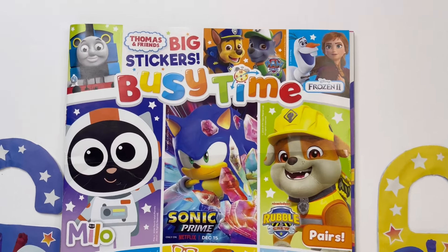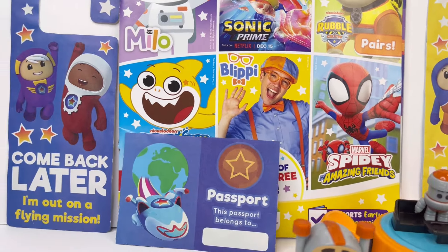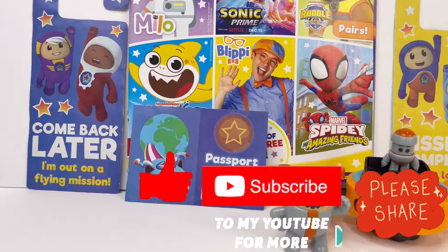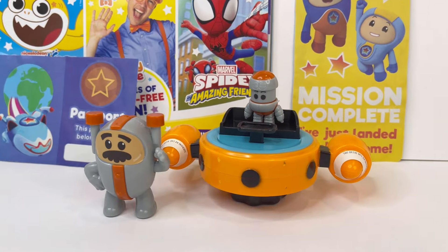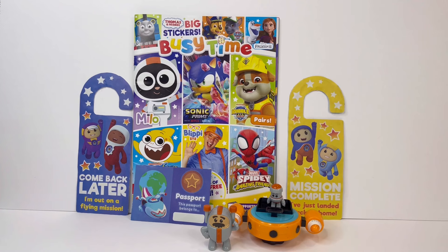So guys, I hope you enjoyed this video today. I want to ask for your help — please help me by pushing that subscribe button and subscribe to my channel. And for the ones who have already subscribed, a massive thank you. See you next time, bye!